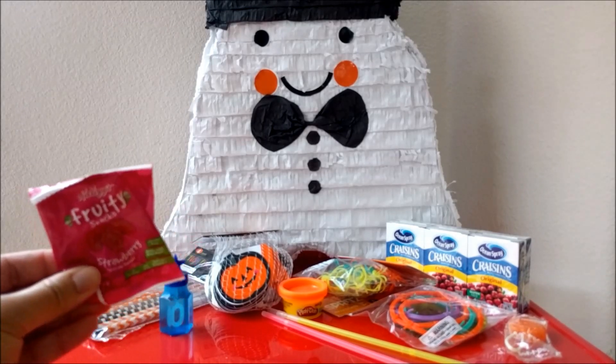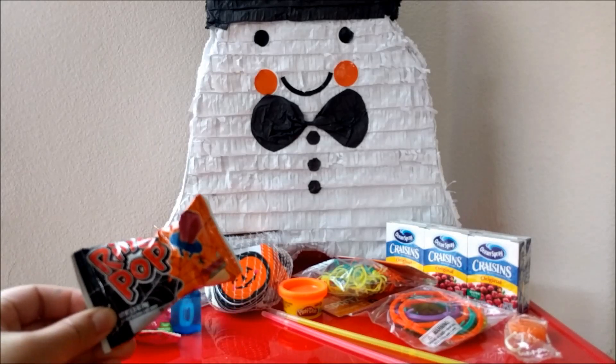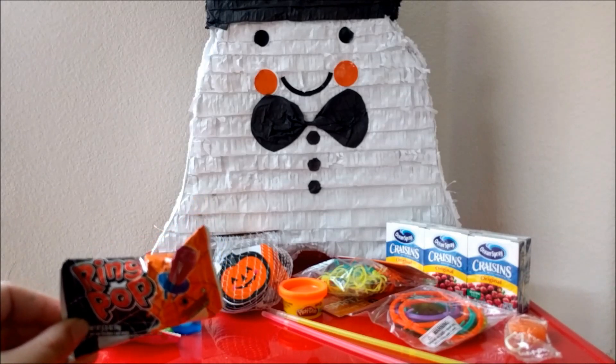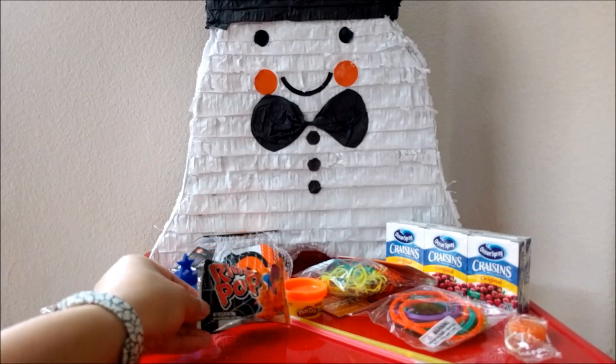Fruit snacks — we all love fruit snacks. And our girls love lollipops. They don't really like candy too much, but they do ask for lollipops occasionally, so I found these fun Halloween Ring Pops.